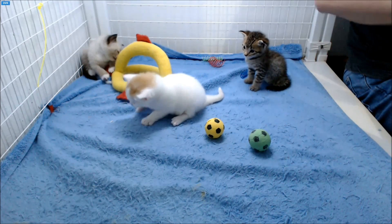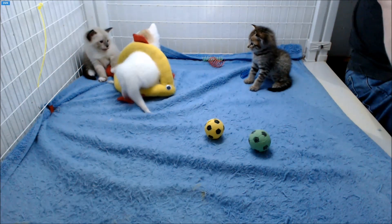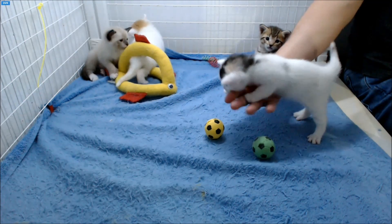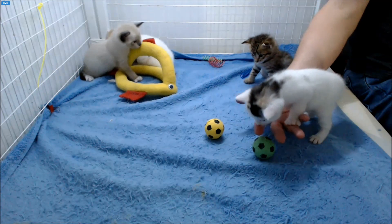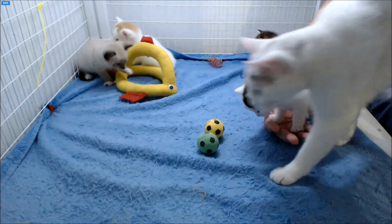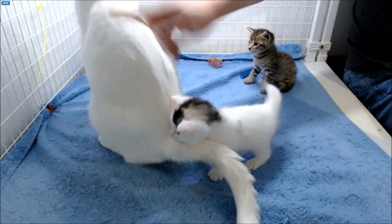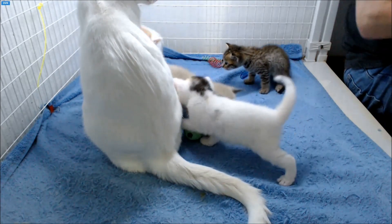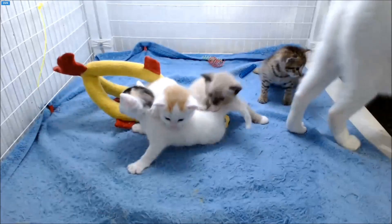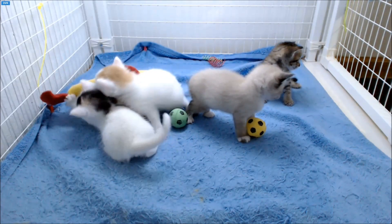Rosa said kittens always need more kisses — I wholeheartedly agree. Okay, enjoy the kittens and have a good night.